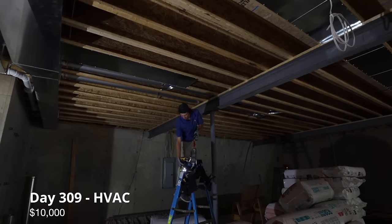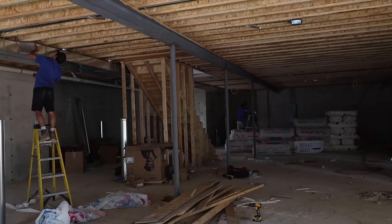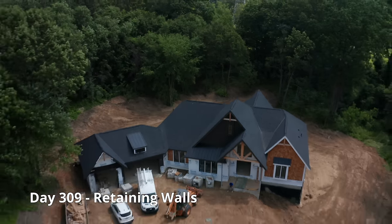Moving back inside, the HVAC so far has cost $10,000. Outside, we are getting retaining walls to help with erosion.